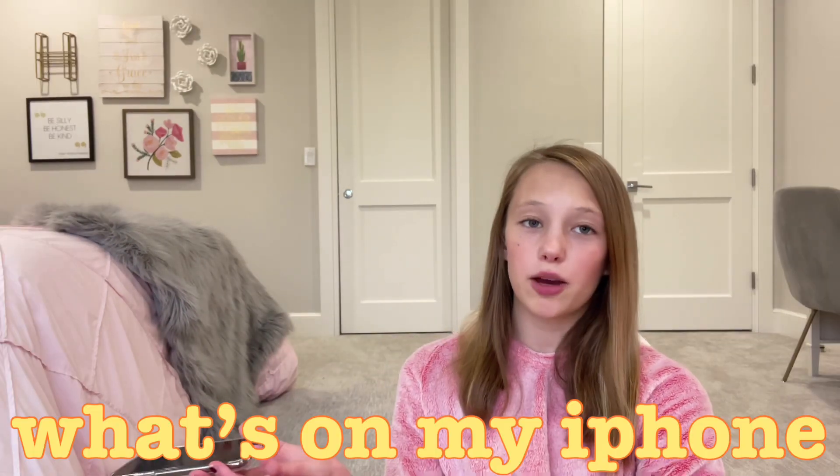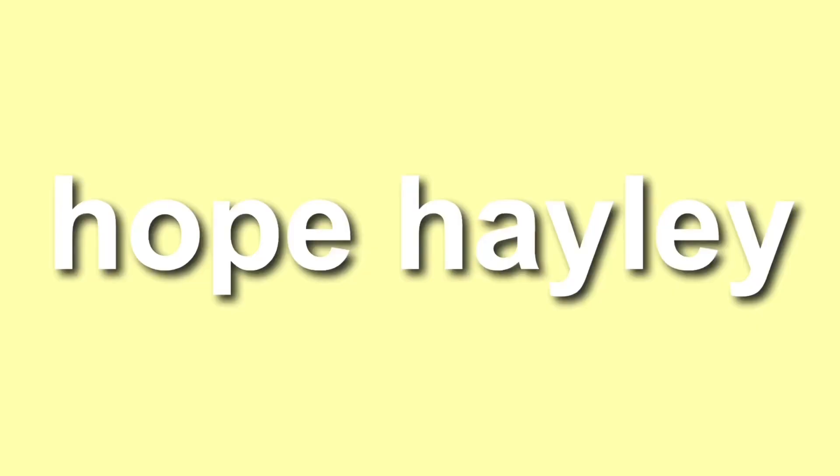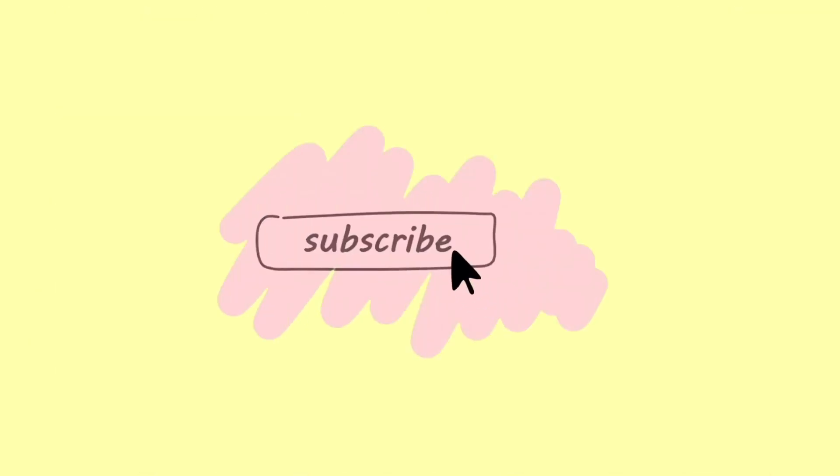Hey everybody, I recently got a phone so today I'm doing a 'What's on my iPhone.' Let's just get started with the video. I actually got it for my birthday.